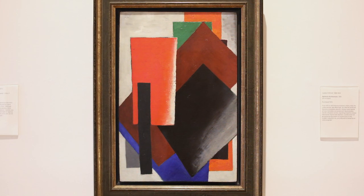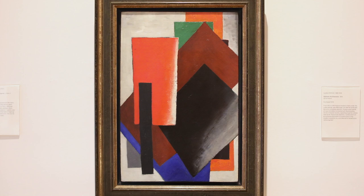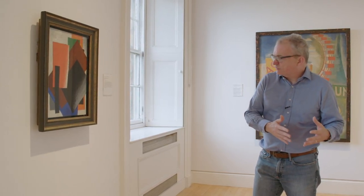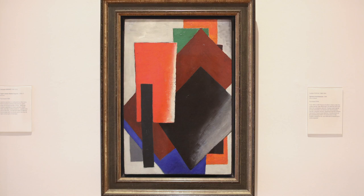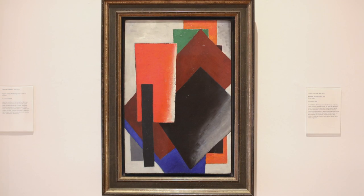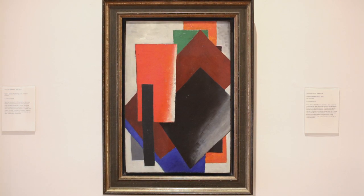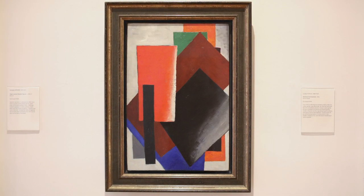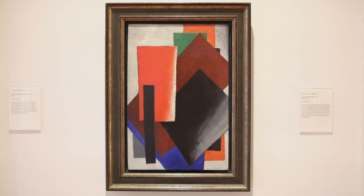This is by Liubov Popova, a woman artist who came to Paris and studied with Metzinger in 1912. She immediately understood Cubism and took it into a slightly different path — very Russian. The Russians were interested in abstraction; they didn't want anything to do with old-fashioned, pre-revolutionary art. They wanted to make art from scratch, start with a tabula rasa, and make everything anew — and that's what Popova is doing in this extraordinary picture.